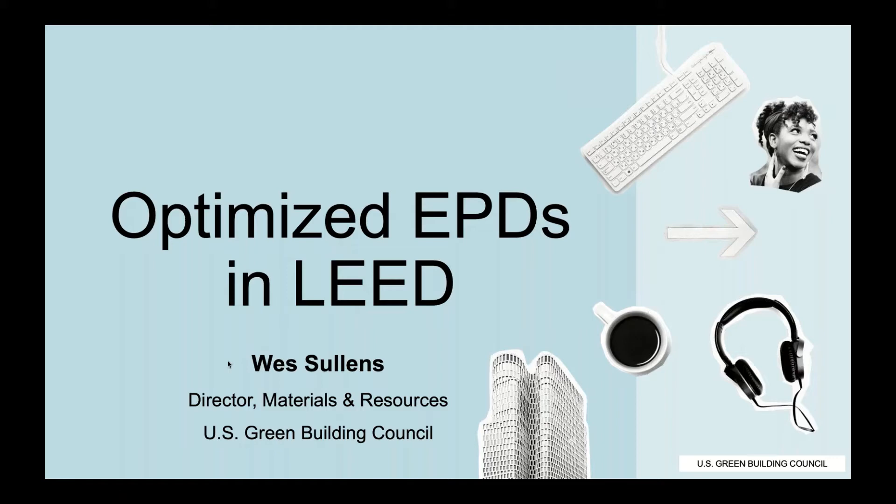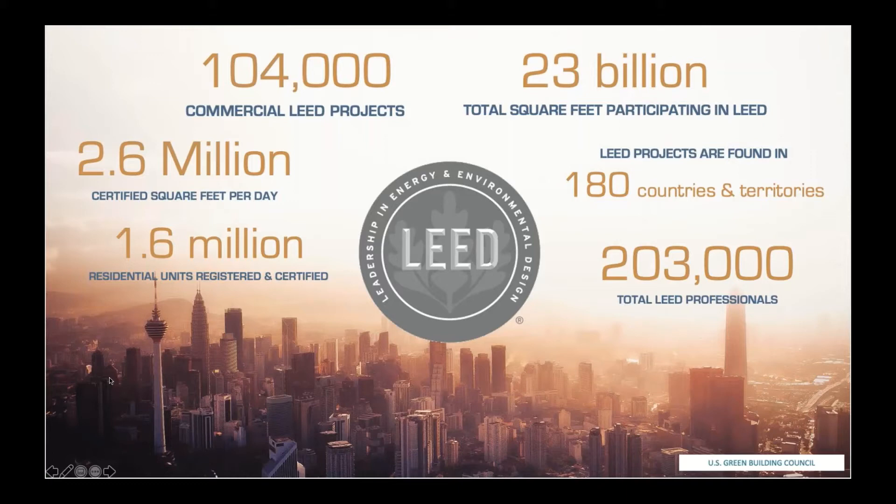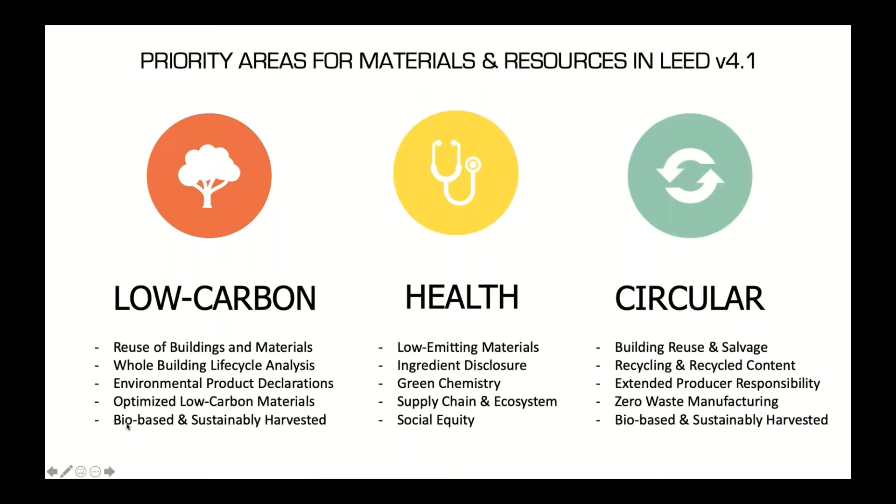Thank you, Sustainable Minds, for inviting me. I'm Wes, and I direct materials and resources activities at USGBC. LEED is a rating system that's been around for 25-plus years with quite a bit of traction in the industry. The most important number to me is the number of LEED professionals — LEED accredited professionals, LEED Green Associates, fellows — really representing a worldwide network of sustainability leaders.